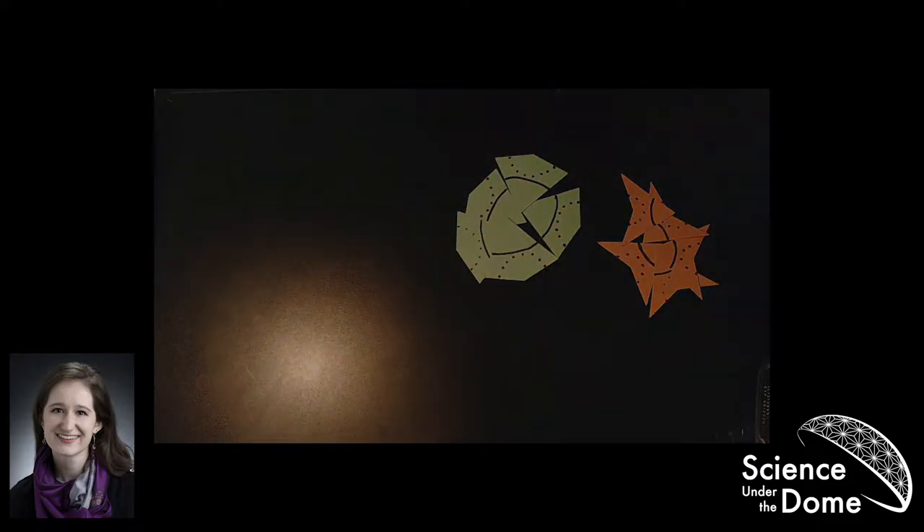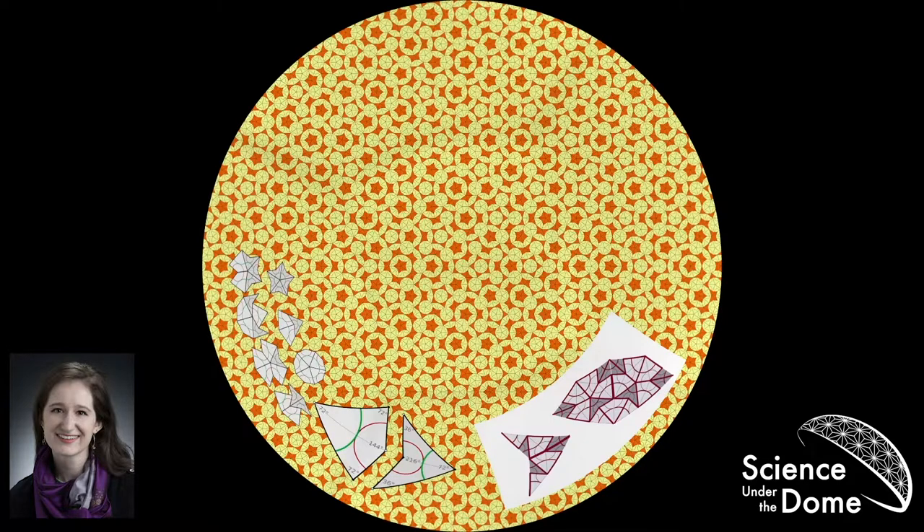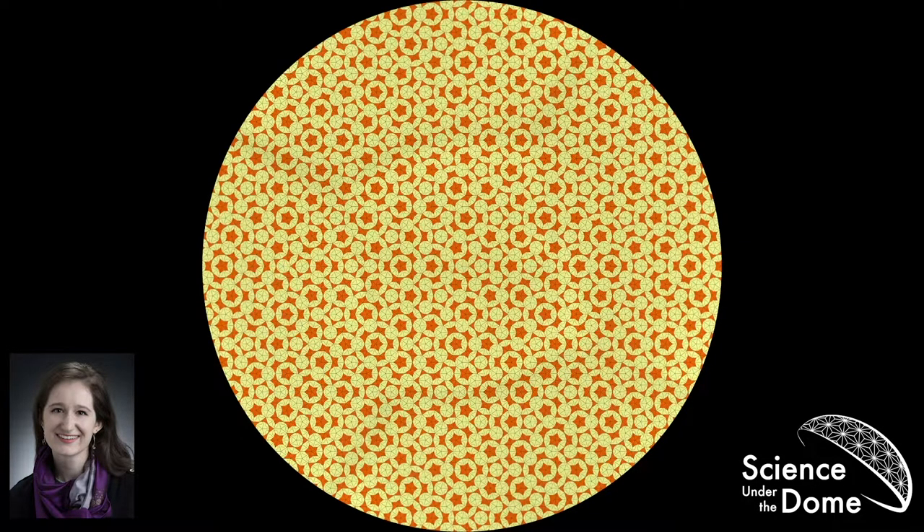So that's how to make aperiodic tilings: there's the subdivision method and the matching rule. But now we need to talk about how to recognize them. There are three different properties. The first is that five-sided symmetry is difficult — you can't really do it with periodic tilings, but you can with aperiodic tilings. Any time you have a tiling with five-sided, seven-sided, or any symmetry you can't do with normal tiles — three, four, or six — it's probably a sign that there are some mathematical shenanigans going on.